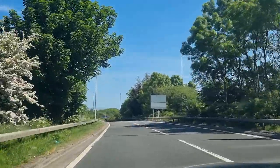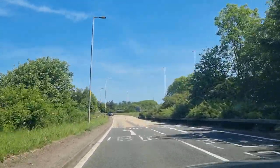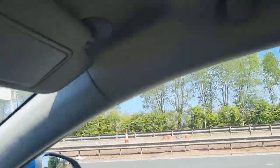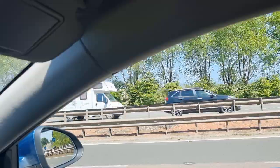We've actually got no idea where we're going because we've never been here before, so we're just going to kind of hope for the best. That's Glasgow airport over there but you can't really see anything because of the bushes and the cars.